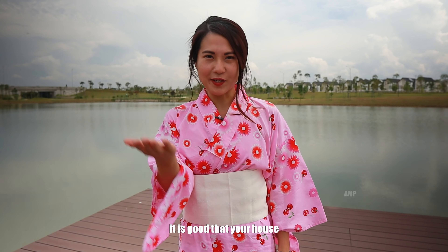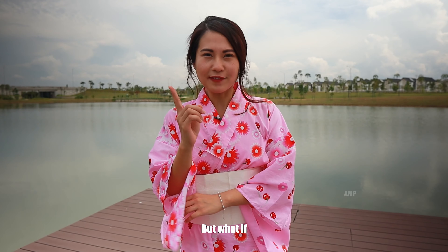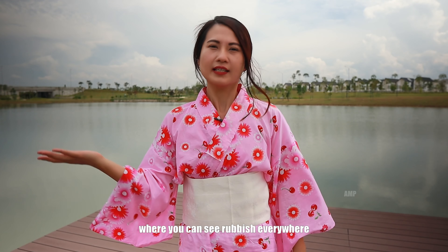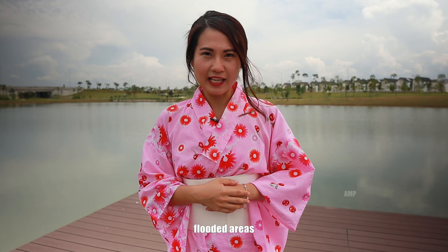It is good that your house is built inside this beautiful Japanese garden. But what if this beautiful taman is built inside a low-quality neighborhood where you can see rubbish everywhere, stinking sewers, robbery cases, and flooded areas? You get what I mean?